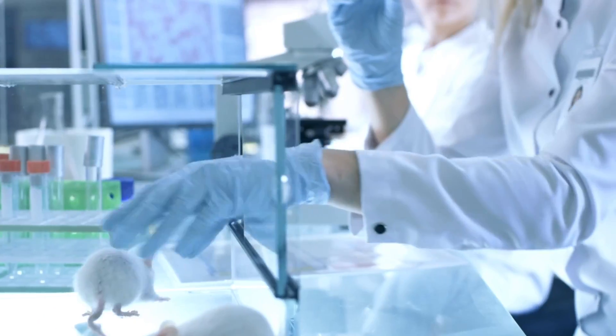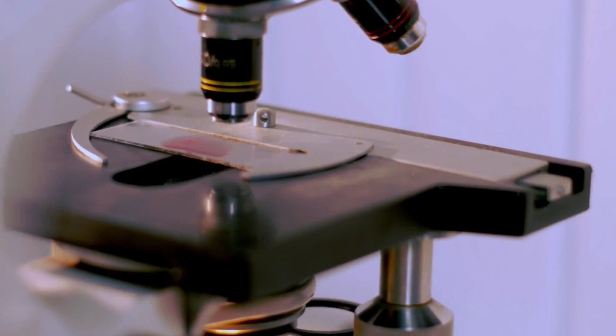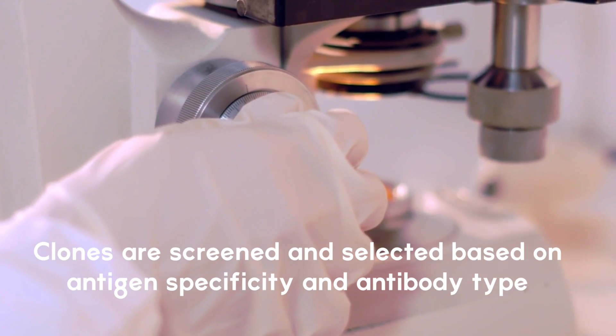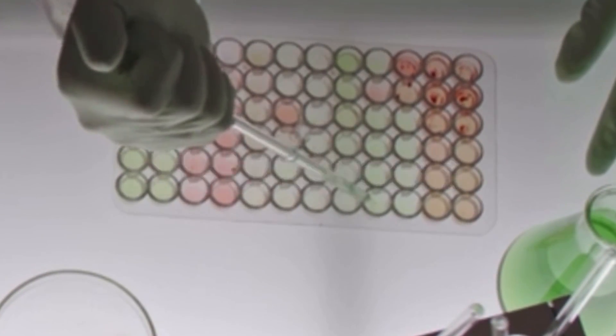The traditional method would be to use mice: inject them with a COVID antigen and then isolate the B cells from the spleen after a few days. We then screen these B cells for the desired antibodies. We need these cells to mass produce, so we fuse them with myeloma cells, which are immortal cells. These are then called hybridomas, which can produce lots of antibodies.